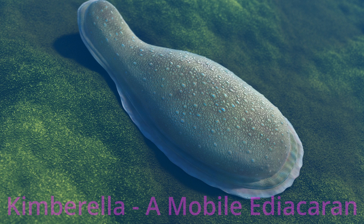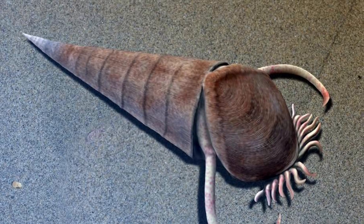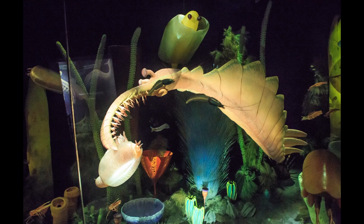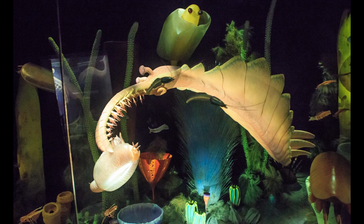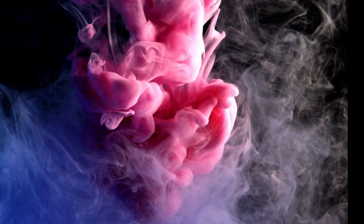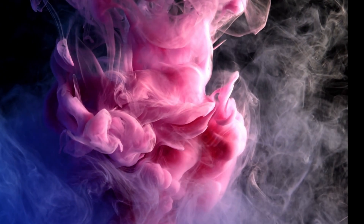Another change you'd notice in this biosphere is the movement of the animals. While some creatures moved relatively ineffectively in the Ediacaran, by now plenty of movement is going on. Deposit feeders are making their way across the sediment floor, burrowing has leveled up in depth and complexity, and a number of creatures are swimming. But the most significant change is that by the time the third phase is over, the majority of the modern animal phyla had come to exist.